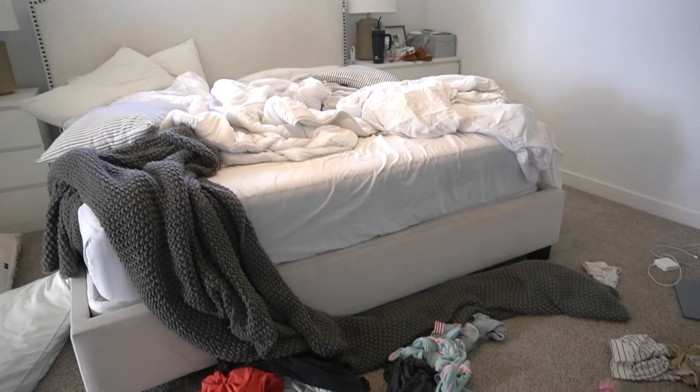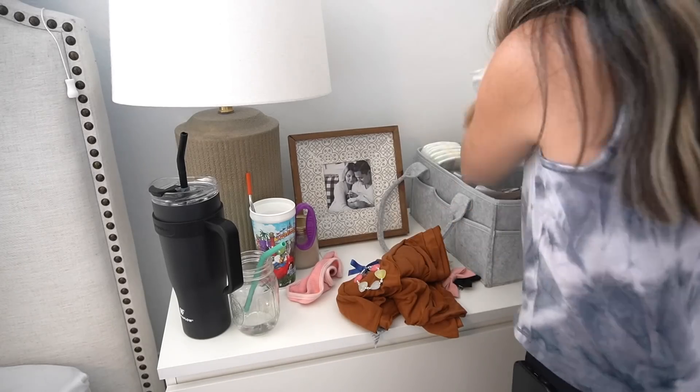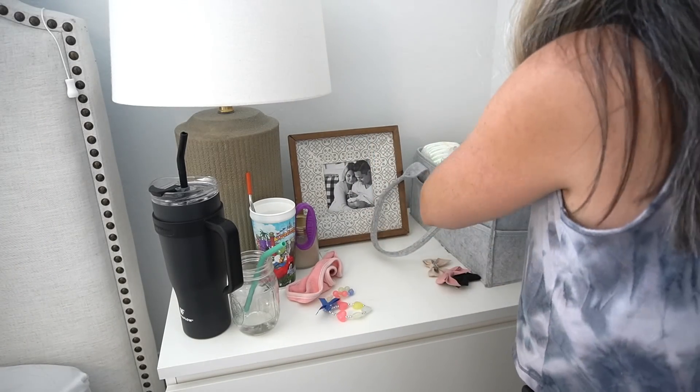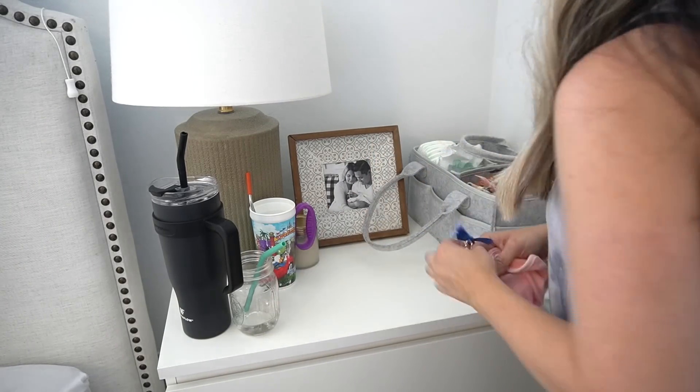Now we're going to head into the bedroom, which is a little bit messy. I'm going to get everything picked up off the floor and then we're going to get the bed made.